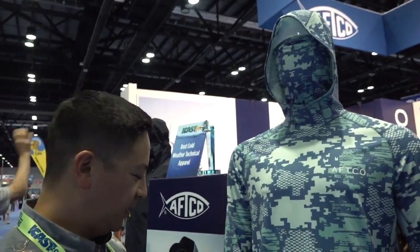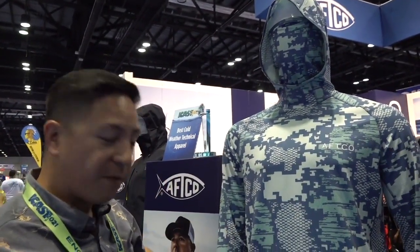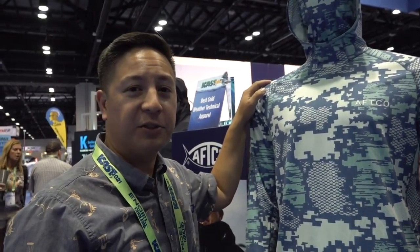UPF 50 sun protection. We also have speed vent on this now, and we also have thumb holes. This pretty much has all the bells and whistles for a serious performance shirt for on the water. This is the new ADAPT phase change performance shirt, coming spring 2022 from AFCO.